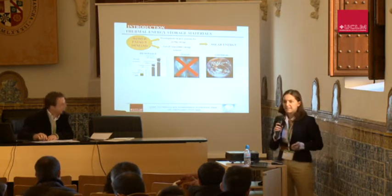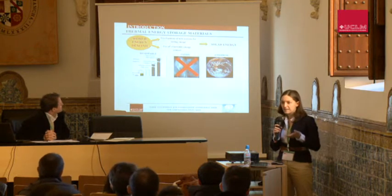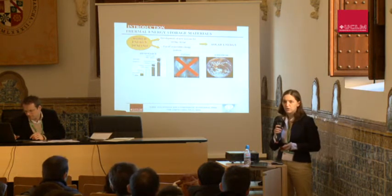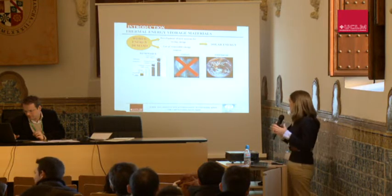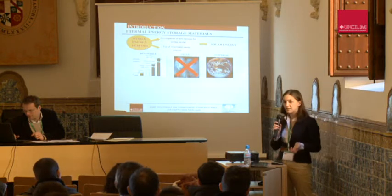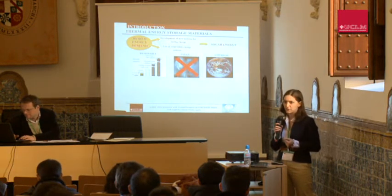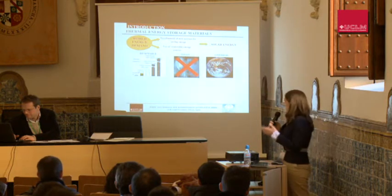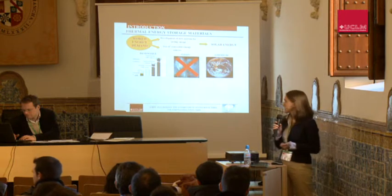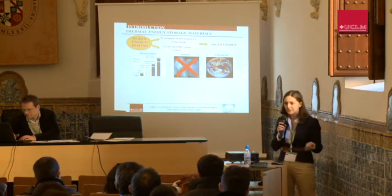As Beatriz said, everybody knows the energy demand is constantly increasing and consequently air pollution is increasing as well. This situation is promoting the development of new systems for storing energy and also the use of renewable energy. Solar energy is a good alternative to fossil fuels since it's clean and universal — everybody can use it.